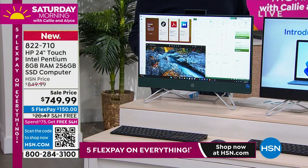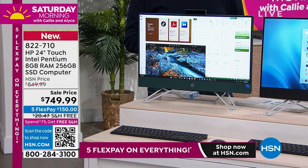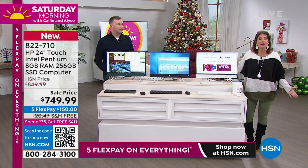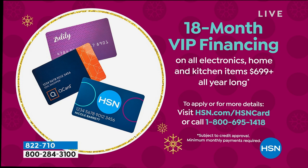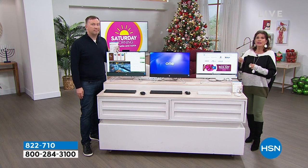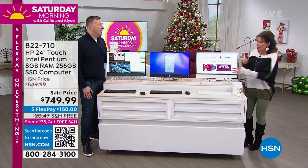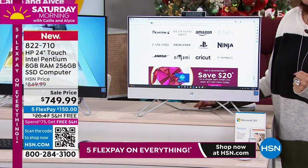Sale priced, five flex payments, free shipping. If you want to put it on our HSN credit card you can finance this for 18 months at $41.66 a month. Just get it home and try it — boot it up, play with it, see the speed. We want you to use it. If you don't love it, you have until the end of January to return it and get a full refund even though you've used it. You need to use it and understand the speed and ease with which you'll be able to do things.